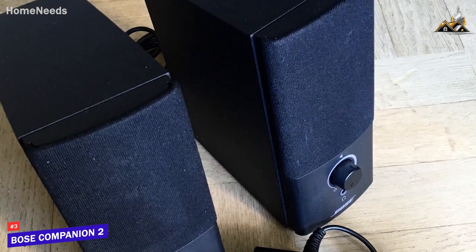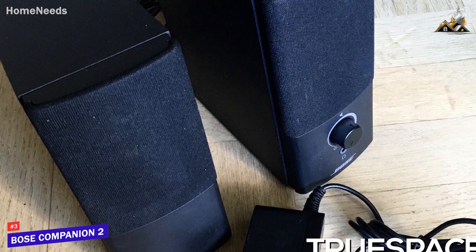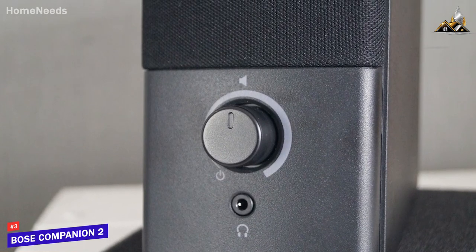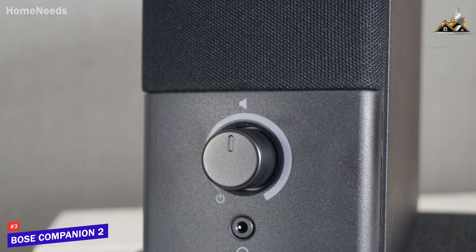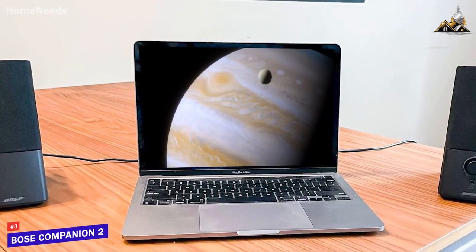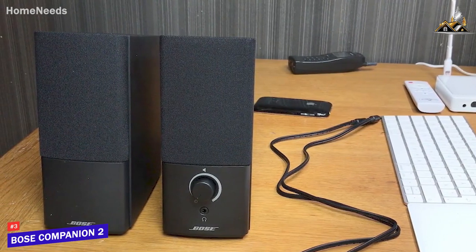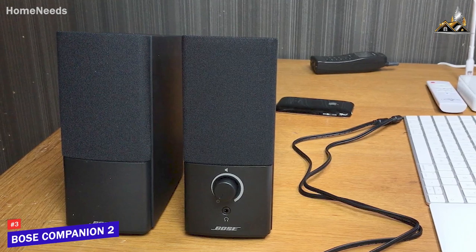They deliver a respectable maximum volume output and utilize TrueSpace stereo digital signal processing to provide consistent, clear, and full-bodied audio without compression artifacts. They don't have adjustable treble and bass controls to customize the sound, but the 2.5-inch full-range drivers deliver an impressively wide and well-balanced soundscape for the price, and they can produce a powerful bass response comparable to some larger speakers, detailed mids, and bright treble. The Bose Companion 2 Series 3 is an excellent all-around speaker that offers plenty of bang for your buck and consistently clear audio, making it a great choice if you want a high-value speaker that's easy to set up at a more reasonable price than the Audioengine A2 Plus.